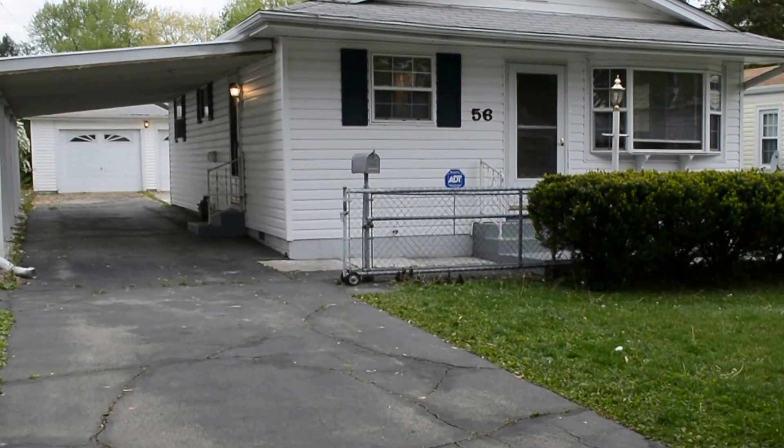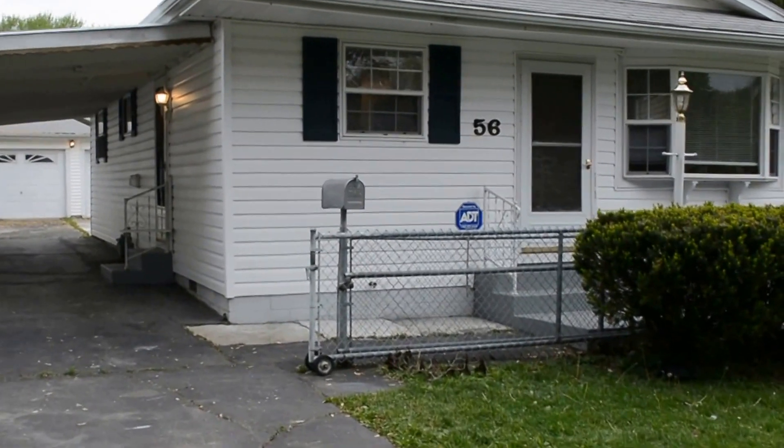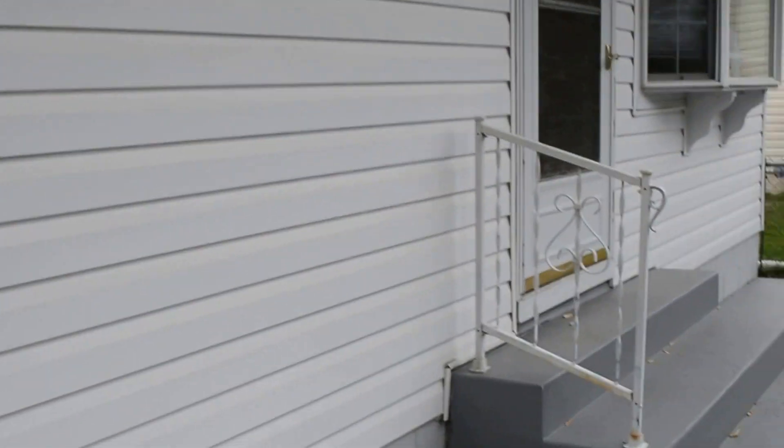Welcome to 56 North Elizabeth. We are in the community of Irvington, Indianapolis. I'm going to give you a tour of this home.